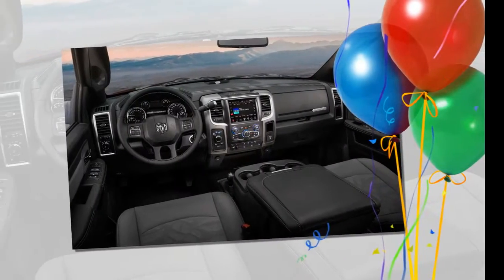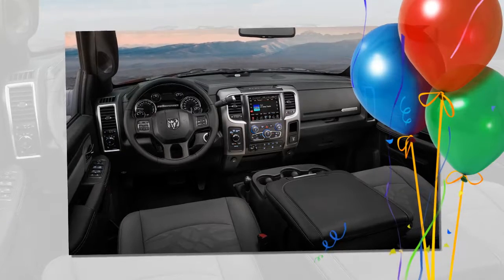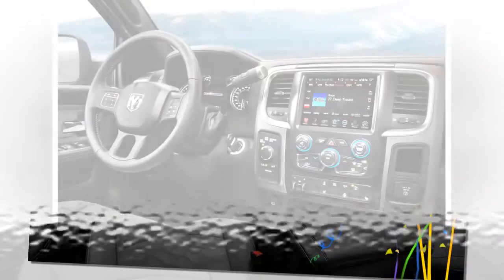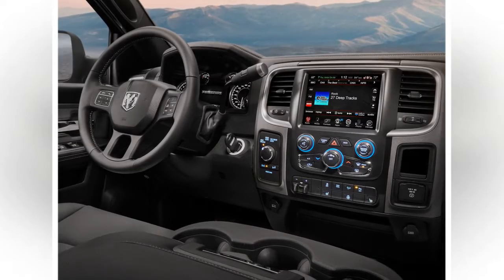Logos galore. Looks aren't everything, and that's good because the 2017 Power Wagon, which is based on the Ram 2500 HD crew cab, has adopted a version of the plastic fantastic blacked-out fascia that debuted on the 2015 Ram Rebel.